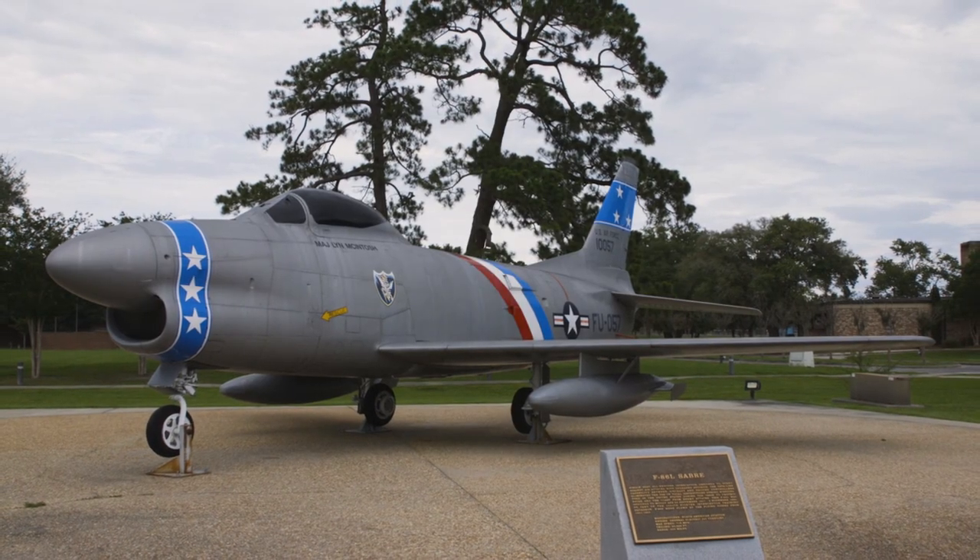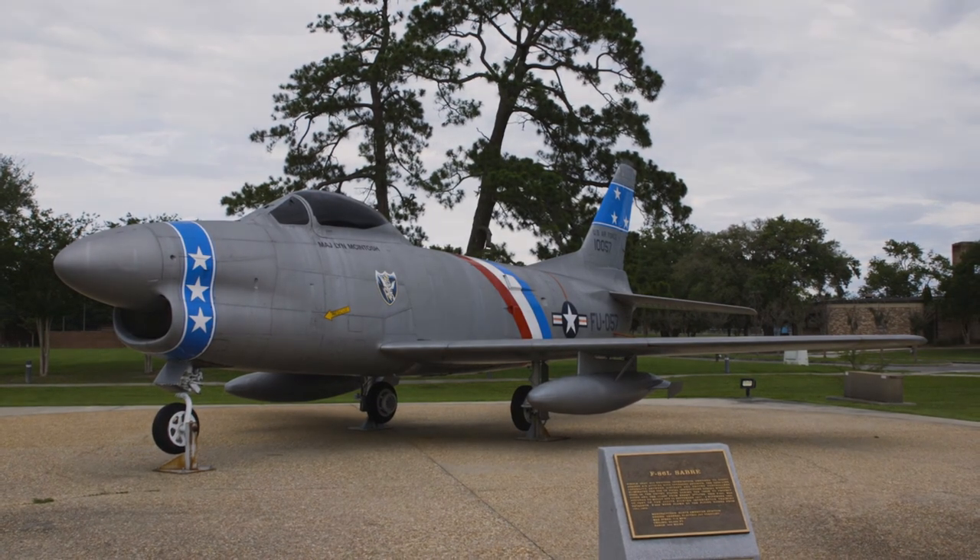This aircraft came into production in 1947 — that was its first flight — and it was delivered in 1951.